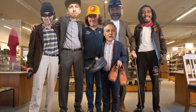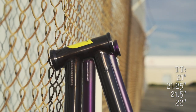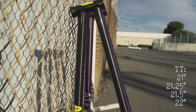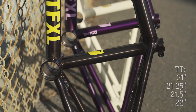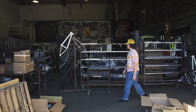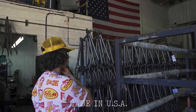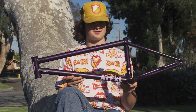Most of the S&M team is pretty tall so this bike is perfect for all the tall dudes out there. Comes with 21, 21.25, 21.5, and 22 inch top tubes. Honestly, ever since I was a little kid I always dreamed of having a signature frame or even colorway — especially a dream come true with S&M. It feels unreal but I'm so stoked on it.